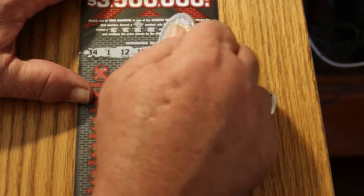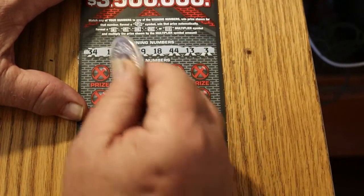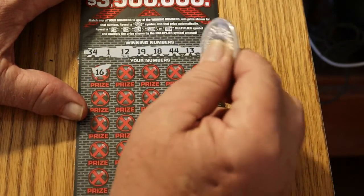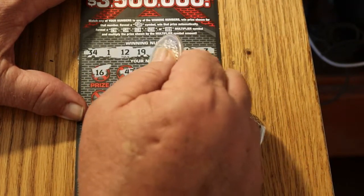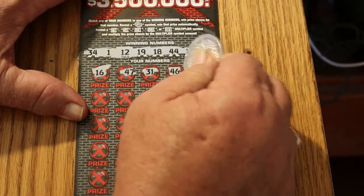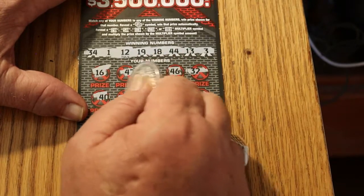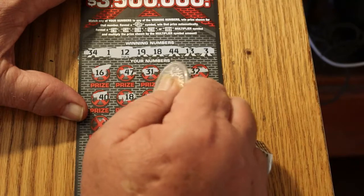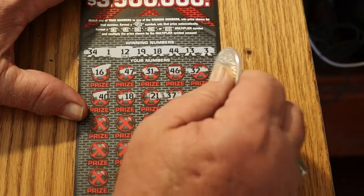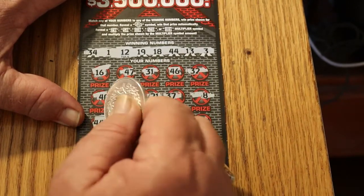34, 1, 12, 19, 18, 44, 13, and 3. There's a 16, 14, 47, 31, 46, 32, 40, 18 — got a win. 21, 37, number 8, 44 — got two matches: 18 and 44.